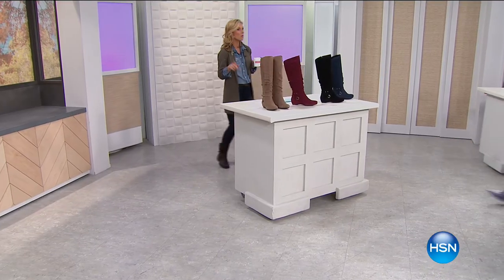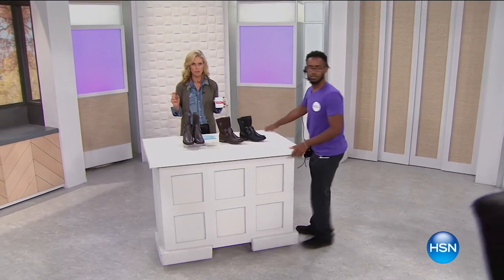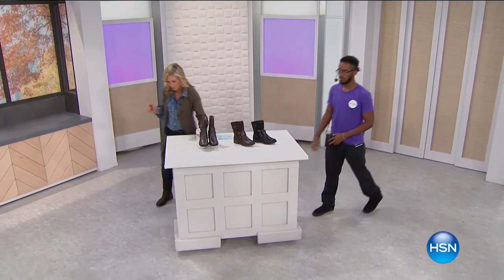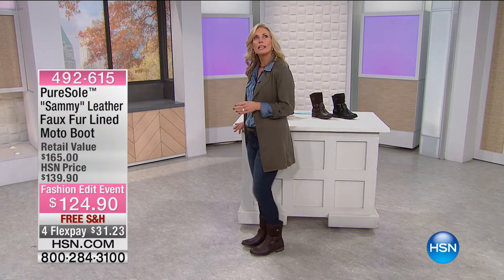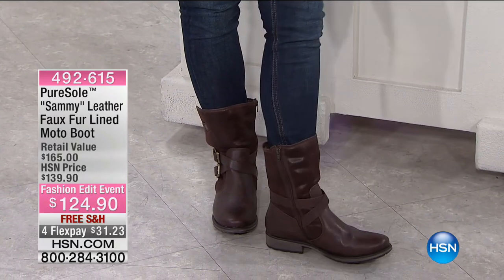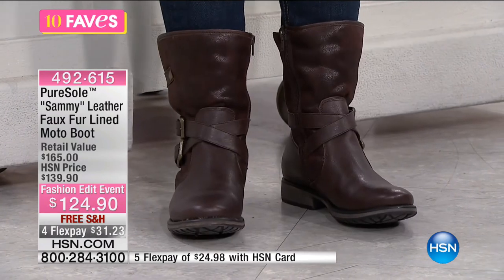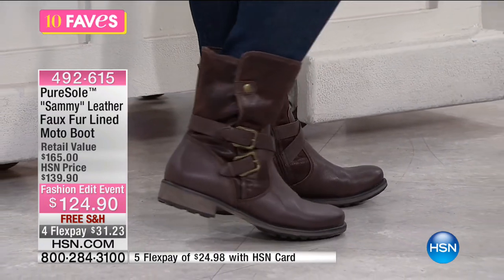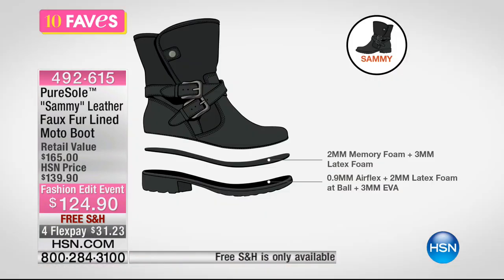We have another Purisol style coming up — this is the one I'm actually wearing. The moto boot is huge this fall. This is the Sammy. Super comfy, with that same faux fur lining inside, plus a little zipper and pairing of different materials giving a nice texture look. You see this on the runways and from really high-end designers. This one has a snap — you have the option of folding that cuff down and exposing the faux fur for different ways to wear it. It has memory foam inside with three millimeters of latex foam and foam at the ball of your foot.